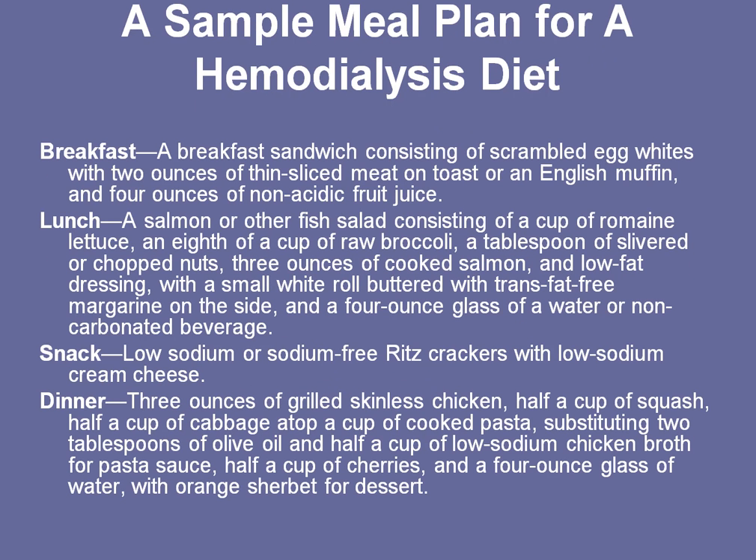A meal plan for a hemodialysis diet — at breakfast, you might start with scrambled egg whites and 2 ounces of thin-sliced meat on toast or an English muffin, and 4 ounces of apple juice, not orange juice.